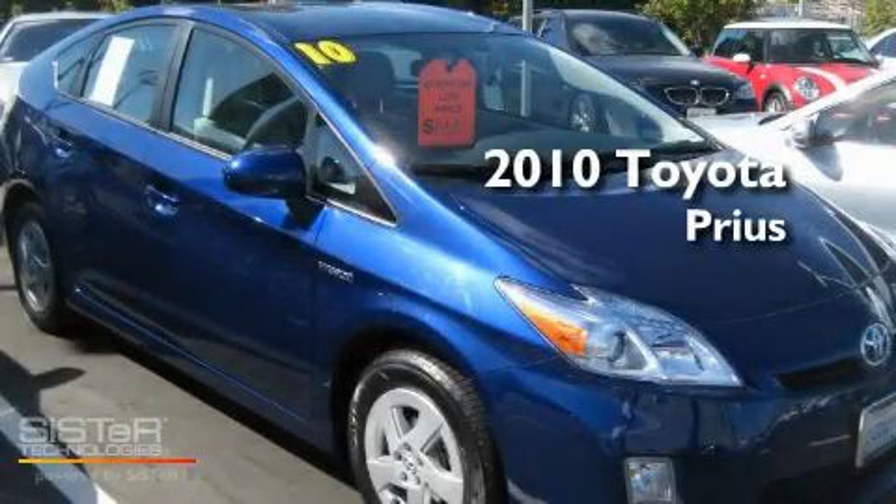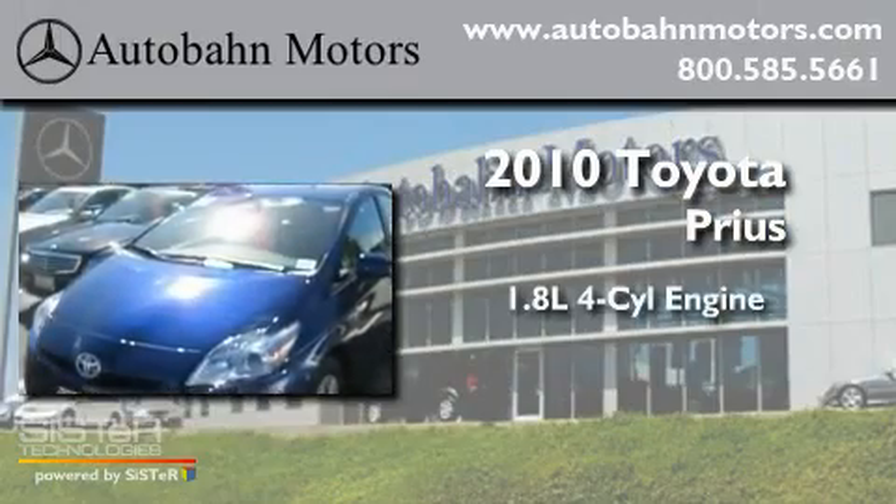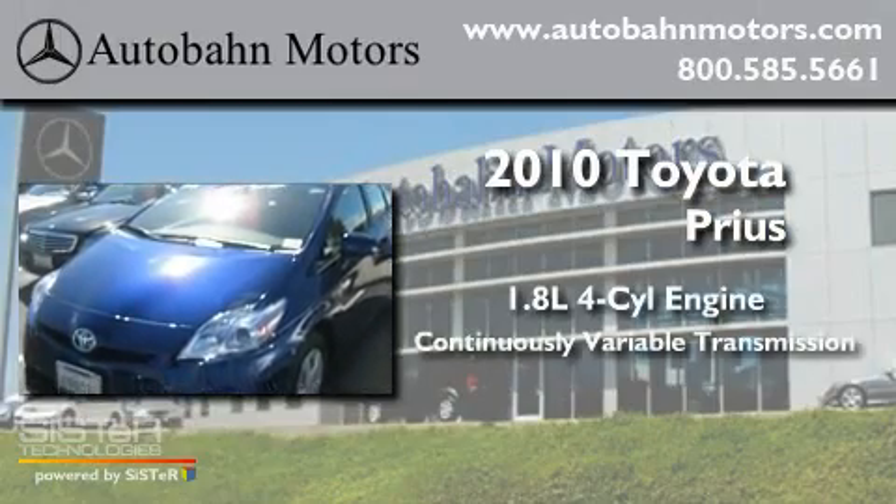This is a 2010 Toyota Prius. It has a 1.8-liter four-cylinder engine and a continuous variable transmission.